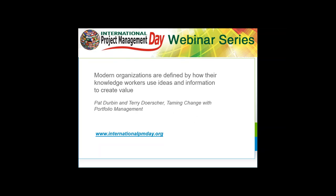Now, we'll talk very quickly about portfolio management before I turn it over to Peter. Pat Durbin and Terry Dorsher wrote the book Taming Change with Portfolio Management. Modern organizations are defined by how their knowledge workers use ideas and information to create value. These webinar series are intended to give you information, to help you be more innovative, to start thinking about ways to improve how you're getting things done in the projects that you work on. Specifically today, we're talking about portfolio management and resource planning.